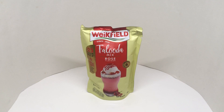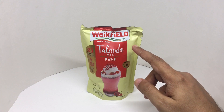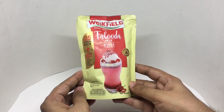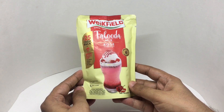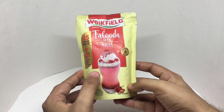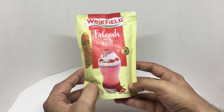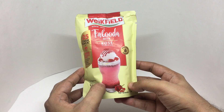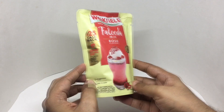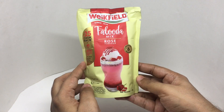Let's take a look at this Falooda mix. It's from Weikfield — they've been around since 1956. It comes in this beautiful packaging and makes about six glasses. It's a popular summer treat. It has vermicelli and is rose flavored — a lip-smacking taste that's easy to make with beautiful packaging.